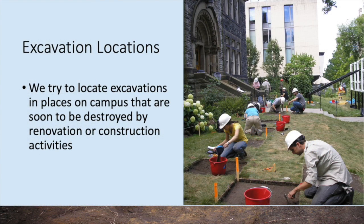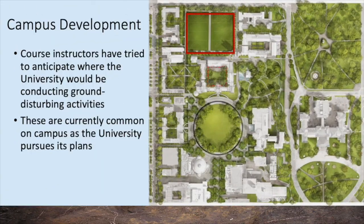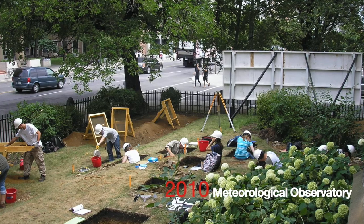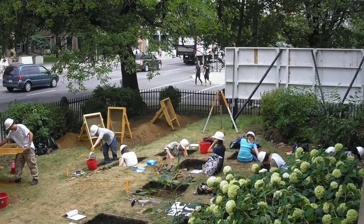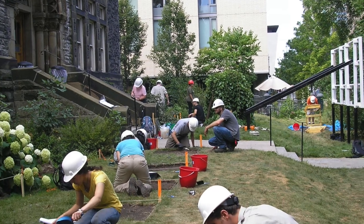Whenever it's feasible, the archaeological excavations focus on places on campus that are about to be impacted by development, such as major landscaping or construction activities. There have been several of these major construction projects on campus over the past decade, while a few more are planned. The course's first site was the front yard of the old meteorological observatory on Bloor Street, which was about to be renovated to become the headquarters of the Munk School of Global Affairs.